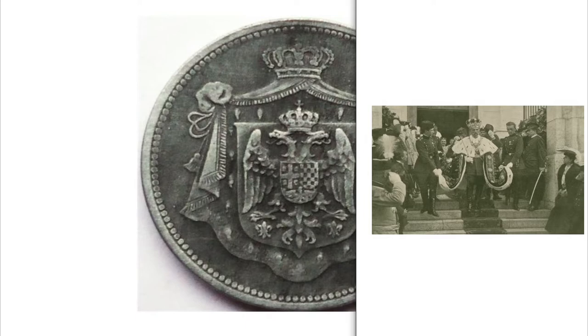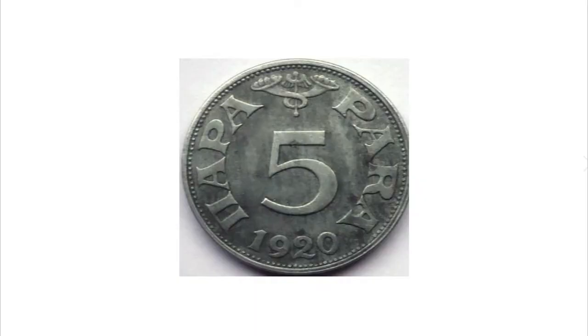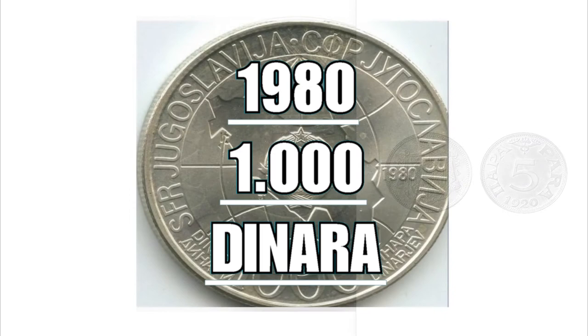On the reverse, the number five indicates the face value of the coin, with the writing 'para' or cents around it, and the year of minting 1920 below. The coin is composed of zinc, has a weight of 2.6 grams, a diameter of 18 millimeters, and is worth eight dollars in the collector's market.